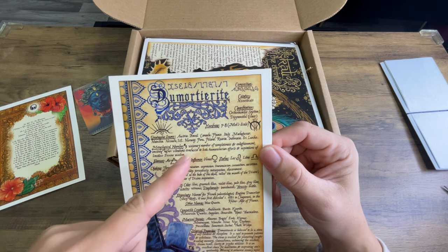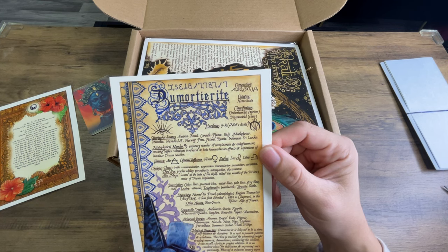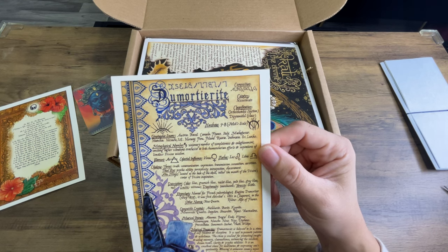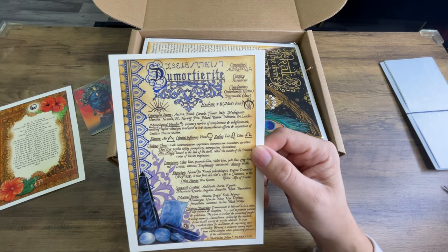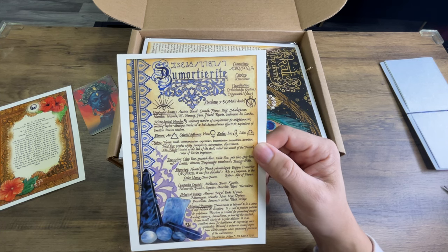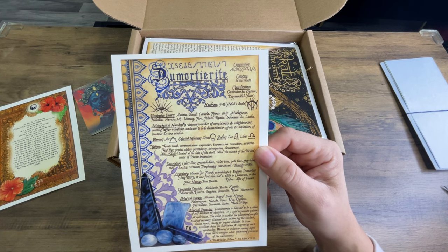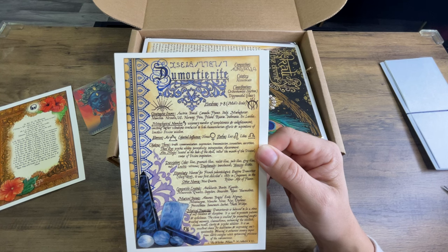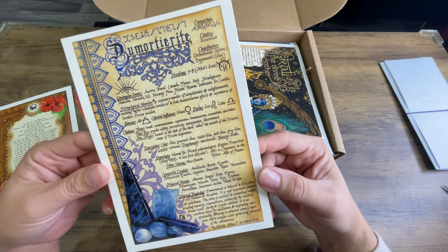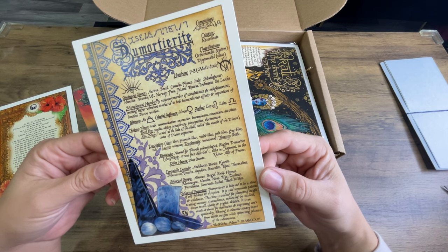Element: air. Celestial influence: Venus. Zodiac: Leo and Libra. The chakras are the throat for truth, communication, expression, transmission, connection, and assertion. Third eye for psychic ability, perceptivity, introspection, and discernment. And then the alter major — located at the base of the skull, called the mouth of the divine, center of divine inspiration. That's interesting. Description: color — blue, greenish blue, violet blue, pale blue, gray blue, red. Luster: vitreous. Diaphanity: translucent. Tenacity: brittle — it's brittle.